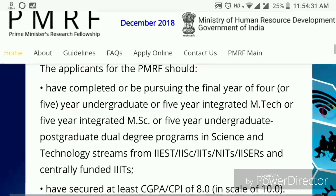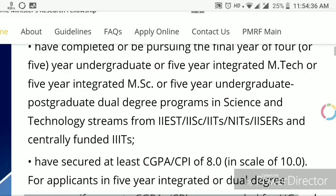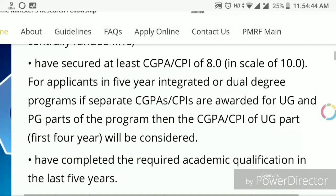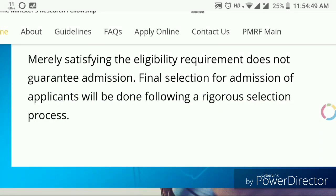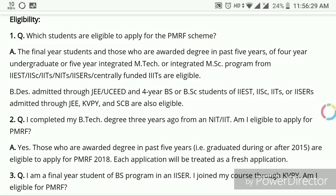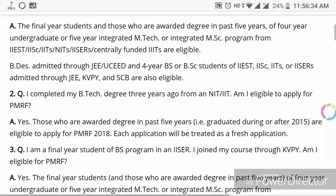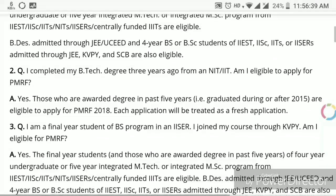But I have good news for those who haven't completed their graduation or masters from IITs, ISRs, etc. — so keep watching. The second eligibility criteria is you have to secure a CGPA of 8 out of 10. If you are an integrated M.Tech or integrated M.Sc. student, you have to secure CGPA 8 during your bachelor's — not master's — that is in the first four years.